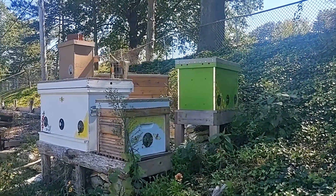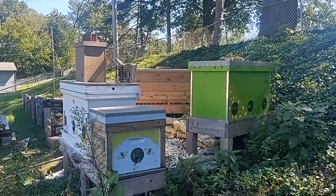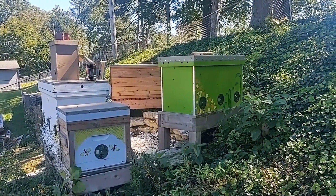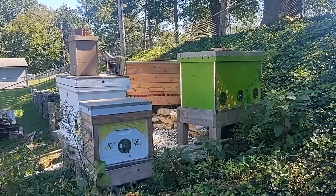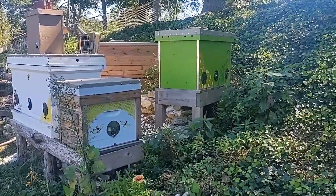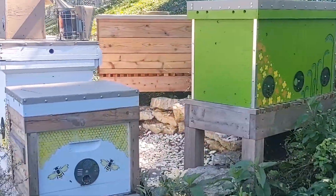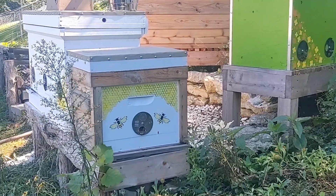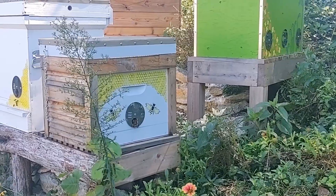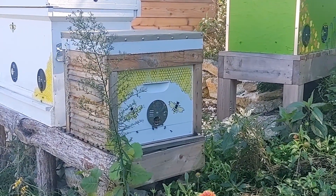Today is September 25th. We're coming up on our first frost here in Zone 6b in mid-October, so we're getting close to time to winterize the hives. For those who've watched the previous videos, you know some of our hives have been in a difficult situation. We have the mother colony, which was our original colony, and we did several splits off of it to propagate additional colonies to give a better chance of getting through winter with some surviving colonies.